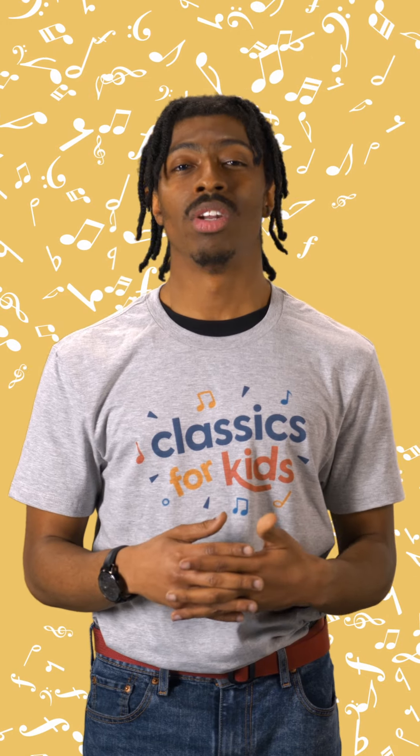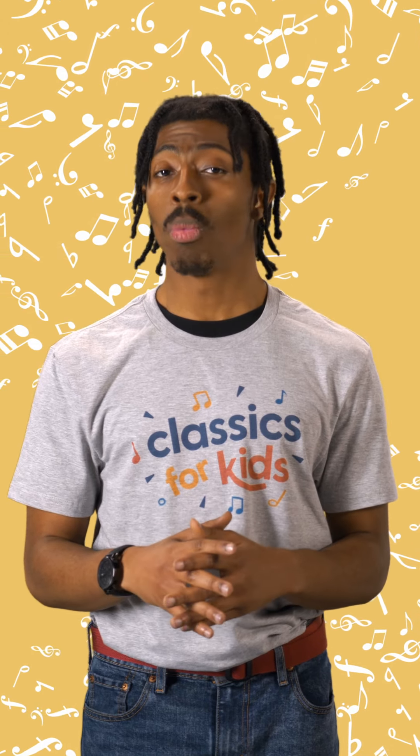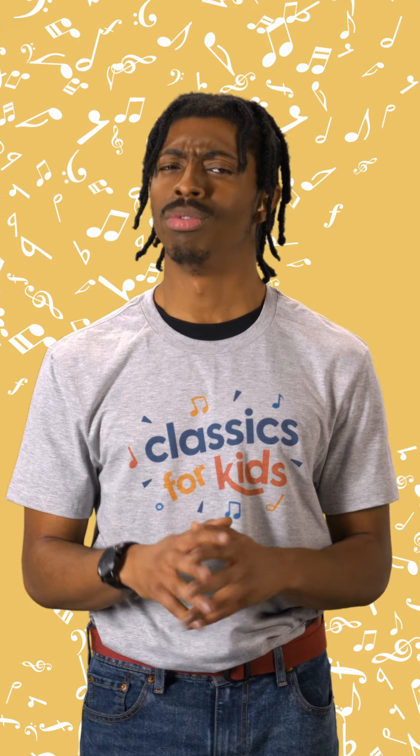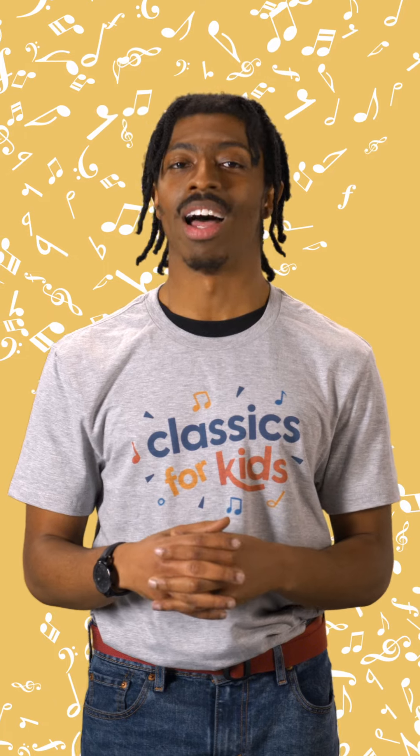A percussionist in an orchestra must be good at waiting. There can be dozens of measures with no percussion, and then comes an important cymbal crash. Don't worry, though — they're counting the measures, and they will for sure be there.